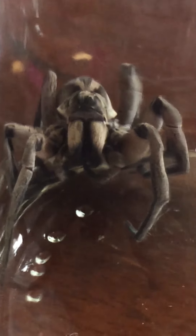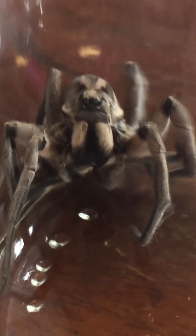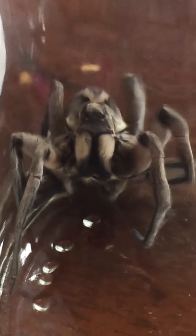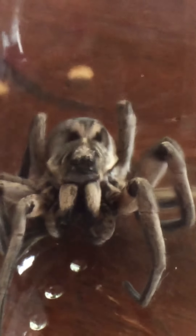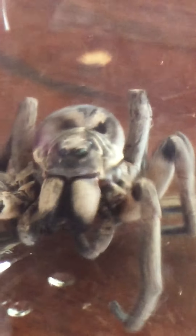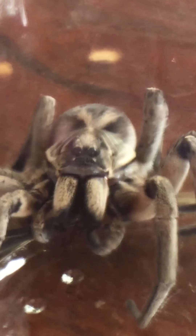That one there is bigger than an Australian 50 cent piece. I don't actually have one on me, but I'd like to put one in the jar just to compare the size. Isn't it an ugly looking thing - some people probably like it. Look at the eyes on the top of his head there.